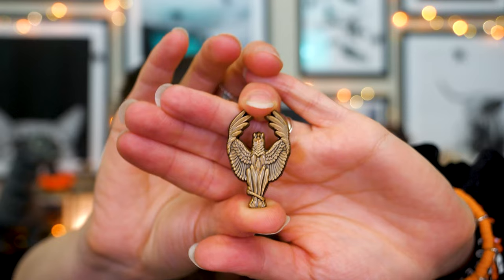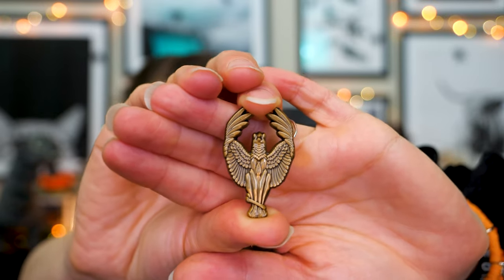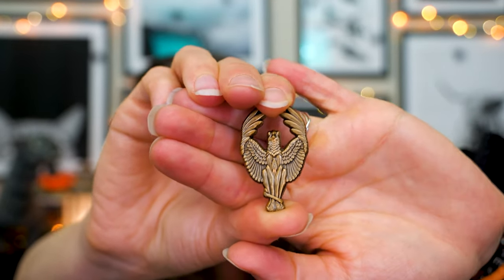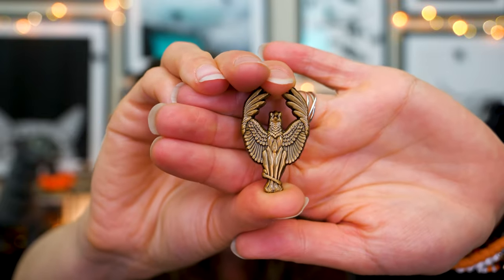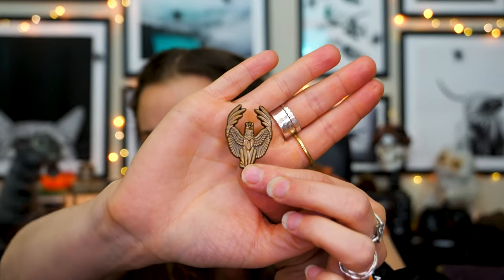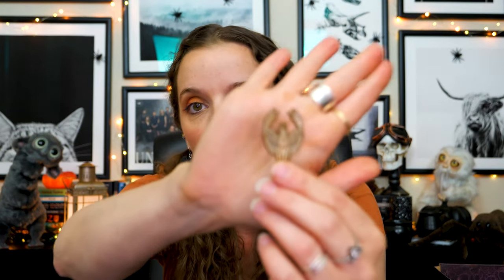This might surprise you because whenever I unbox a Wizarding Trunk box I tend to pass on the pins. But I did like this pin — it is a griffin pin with a nice proper bronze color. If you know anything about me, Dumbledore is one of my favorite characters if not the top, and the griffin is right at his entrance. It's nice and subtle, very simple — I feel like I could wear it at my muggle job and only Harry Potter people would know.